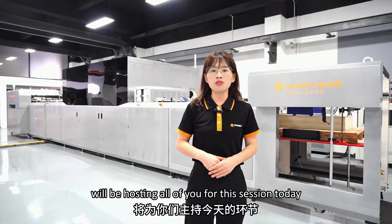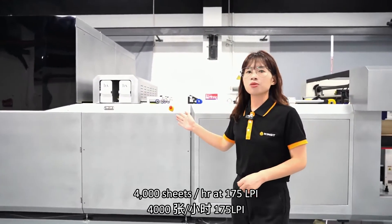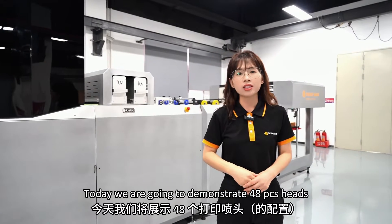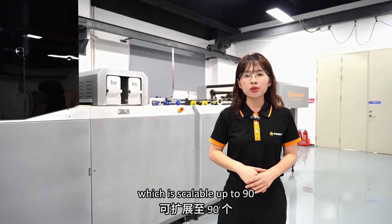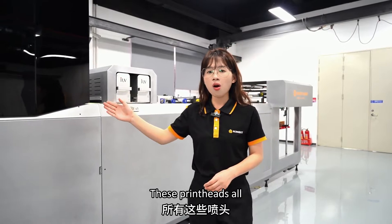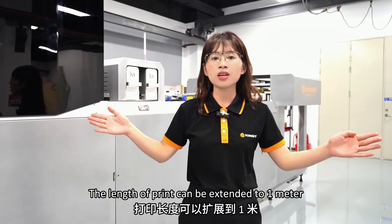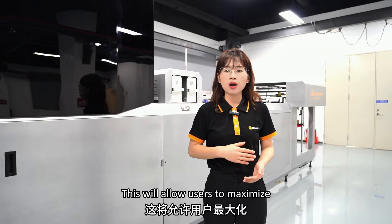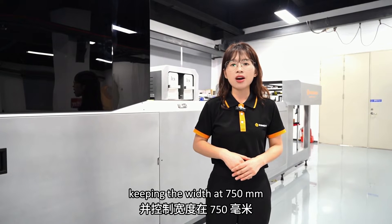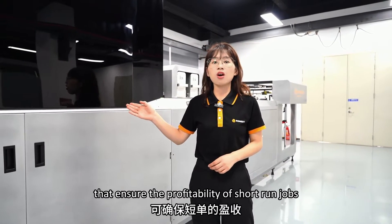Me and Roger will be hosting all of you for this session today. The 750S will print at an amazing speed of 4,000 sheets per hour at 175 LPI. Today we are going to demonstrate 48 print heads, which is scalable up to 90 for additional gamut and effects. The length of print can be extended to 1 meter, keeping the width at 750 millimeters. These features ensure the profitability of short-run jobs.